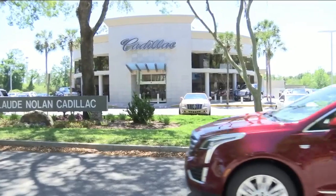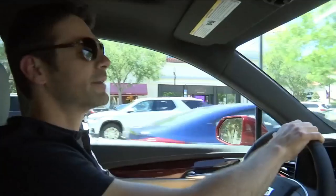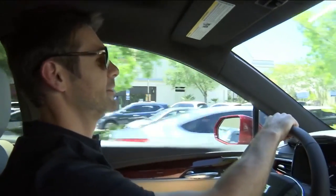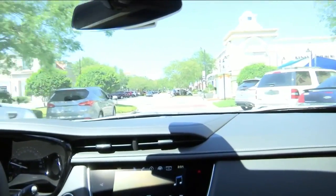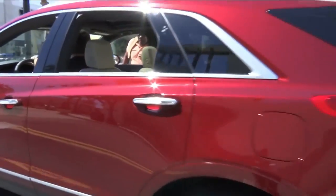When you say the XT5, that was one we actually got to take out for a little bit of a test spin. We went on a local field trip, and that is just a great, well-rounded car. It has a lot of universal appeal — it's perfect for everyday driving. You get the fuel efficiency of a car and the space of an SUV.